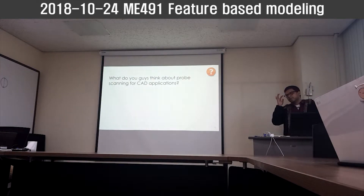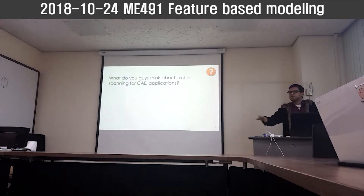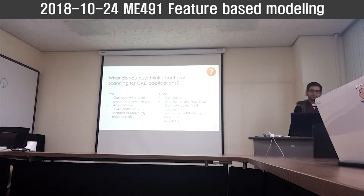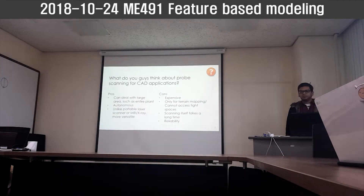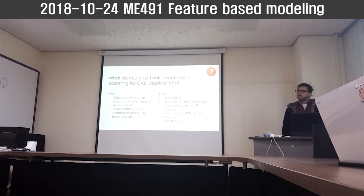Don't you think it also scans unnecessary items — more, because it's on a larger scale? The laser or MRI was hand-controlled. So I guess the majority of CAD applications in industry are for smaller scale objects. Scanning a seabed or an entire city is not particularly useful for CAD applications. The pro is obviously that it can deal with a large area in much less time, and one advantage is that this is autonomous scanning whereas the examples we saw were all mostly manual. The cons are that the use of drones and probes is quite expensive, and there would be problems with reliability.